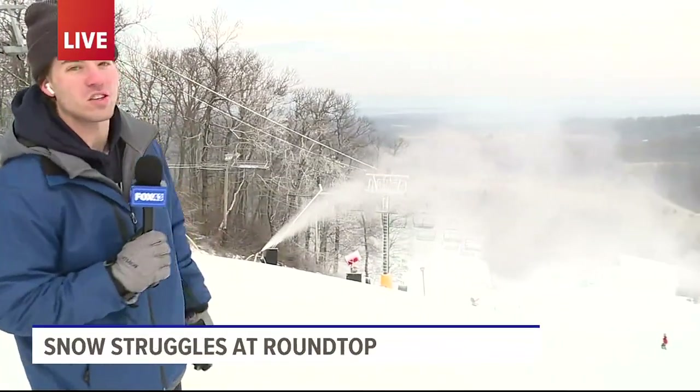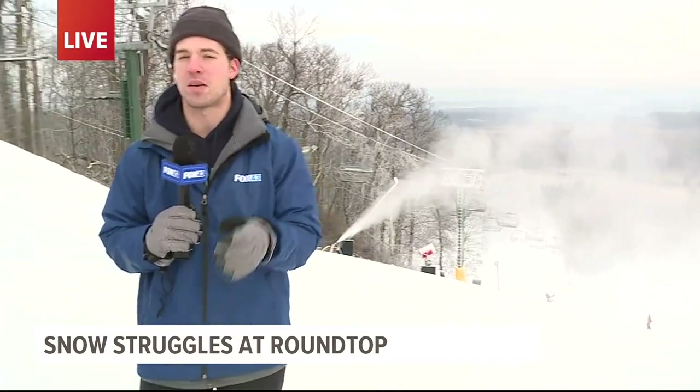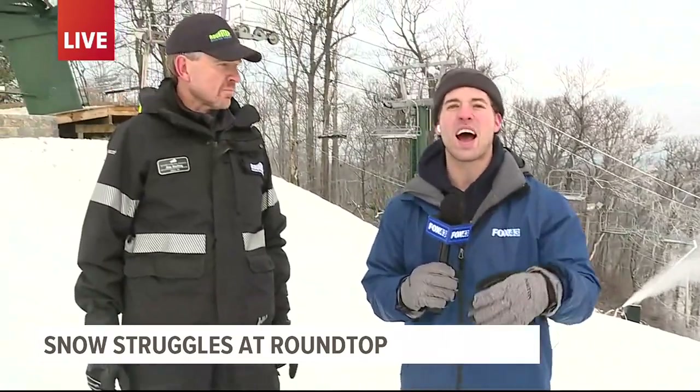Danielle, they're looking pretty good. As you can see, they're blowing some snow out just right now. And I'm joined here with Jim at Round Top, and he's going to talk a little bit about how they're fighting that warmer winter weather. Thank you so much for being here this morning. So how are you fighting this?